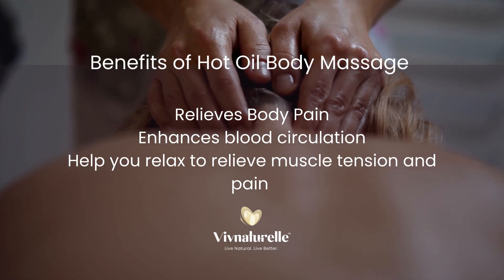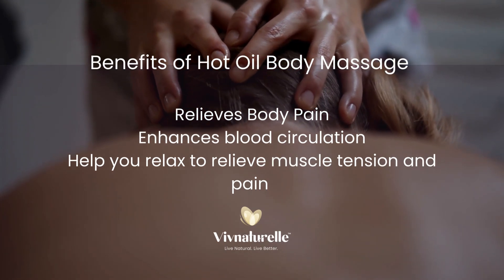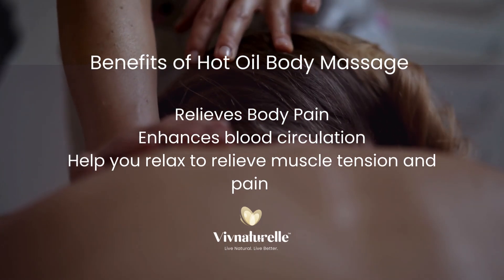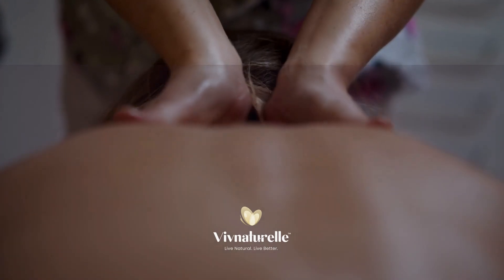Massage with heated oil relieves mild to moderate body aches by acting on the muscles in the body. Besides, it enhances blood circulation to help you relax, which aids in relieving muscle tension and pain.